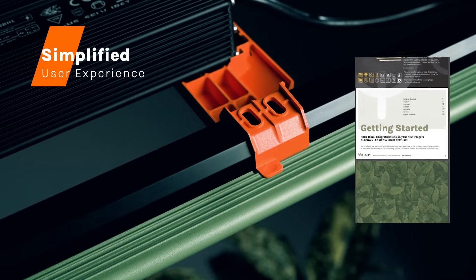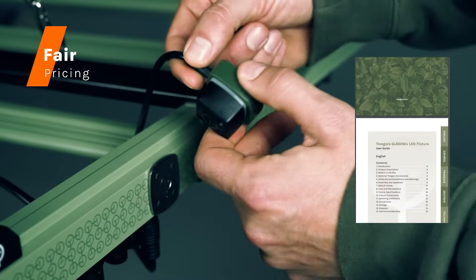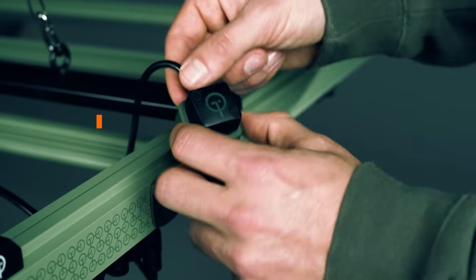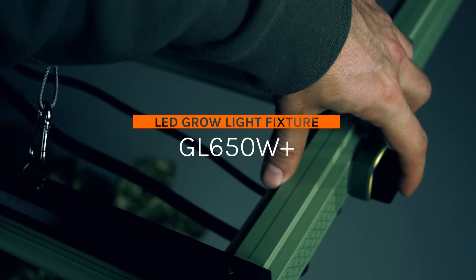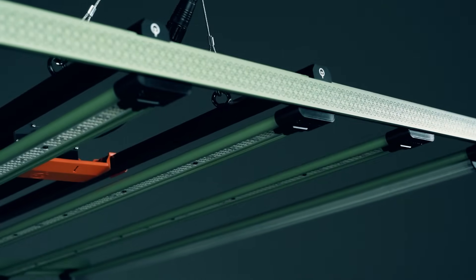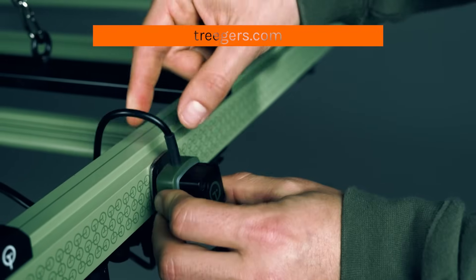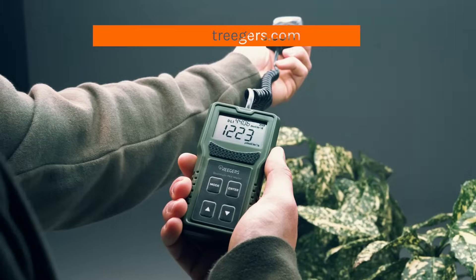We've simplified everything from assembly to operation. Our LED fixtures are plug-and-play with clear guidelines to ensure you get the most out of them. Trigger's GL 650W Plus — elevate your cultivation journey and cultivate excellence. Stay tuned for more as we revolutionize indoor growing one product at a time.